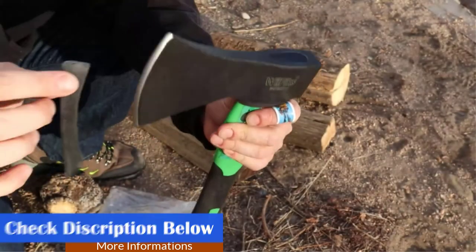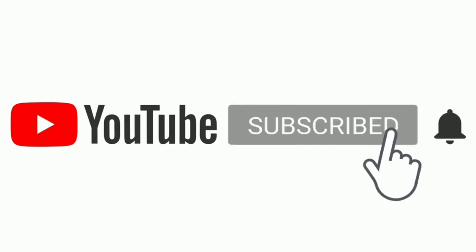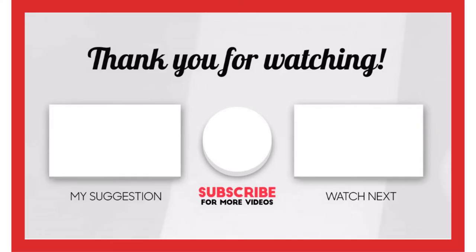That's all from me. I make helpful videos daily, so do subscribe to my channel. If you need more information or want to know the product price, check out the description. For any kind of problem, please comment below. Stay updated with our products as it will make your life much easier.